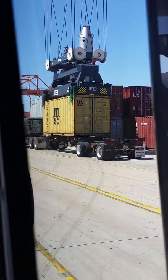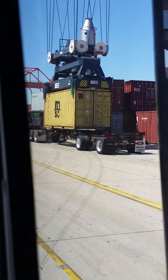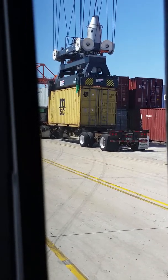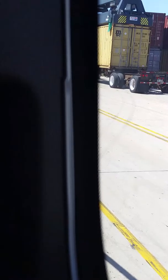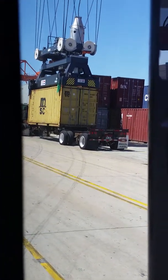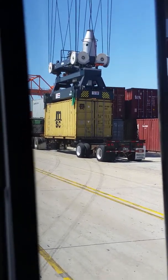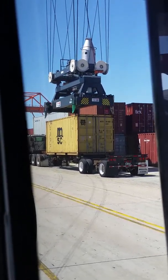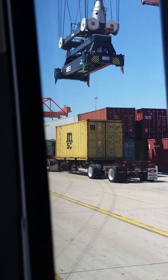Oh my God. Poor guy, I'm feeling the pressure. Just got to drop it really fast. I just want to make sure it's perfect. Nice. That thing does seem heavy.